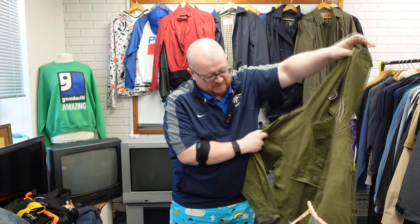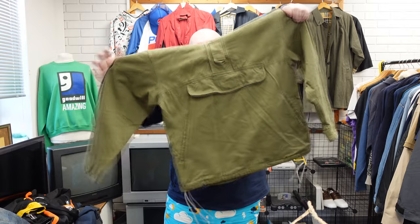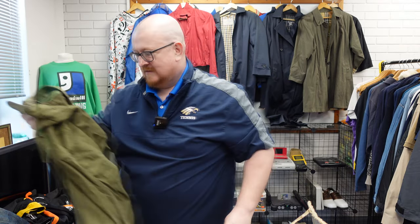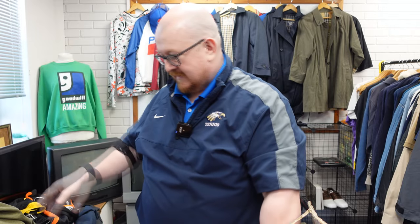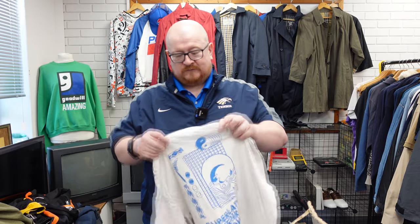Then another military-style pullover. It's got a brand of Rio Descent on it — haven't looked too closely at it, but it is what it is. Just another cool smock. Those things just sell well, similar to the drill tops — like the Adidas drill tops.